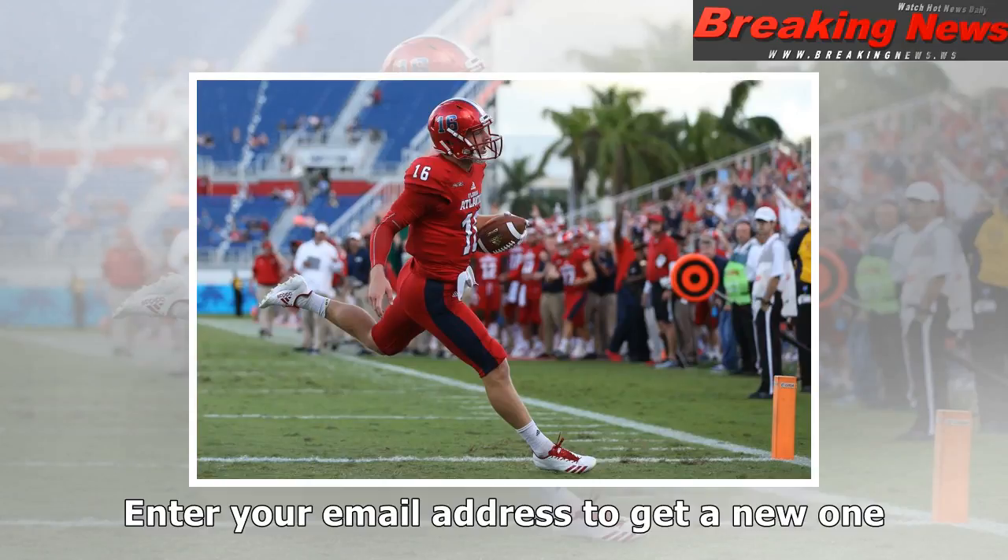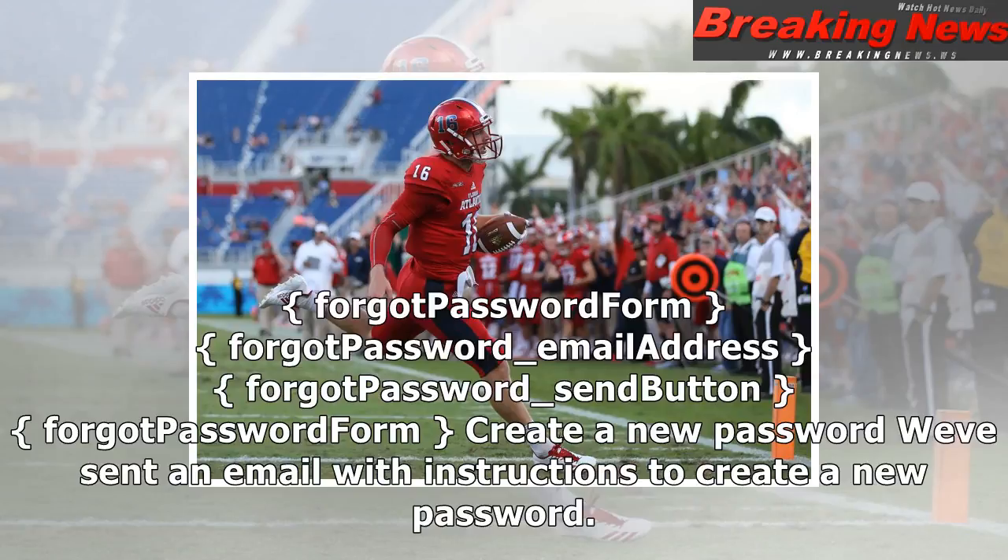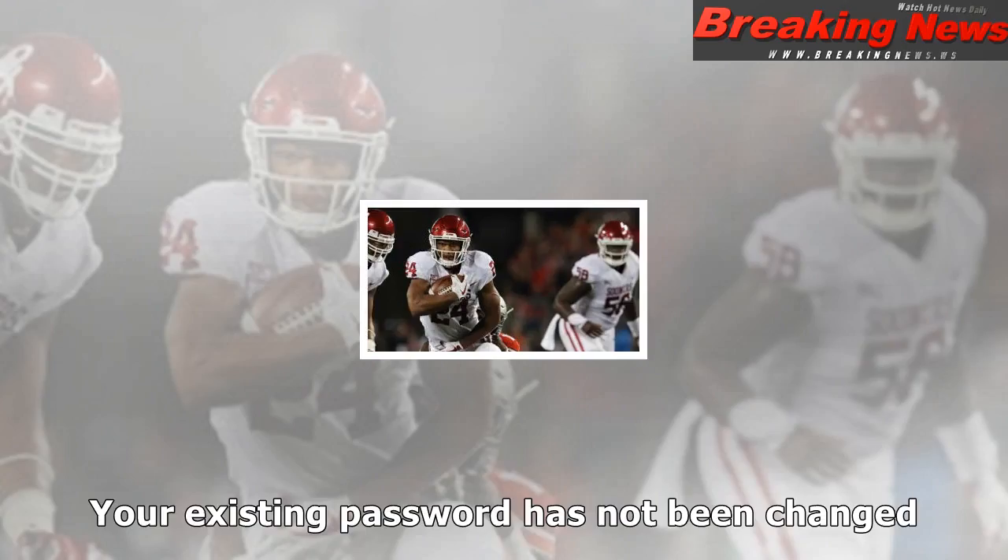Thanks for verifying your email address. You are now logged in. Sign in — user information form: traditional sign-in email address, traditional sign-in password, traditional sign-in sign-on button. User information form. Change password: new password form — new password, new password confirm, submit button.